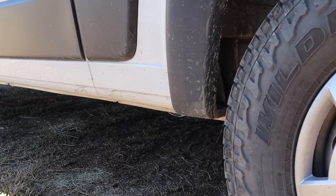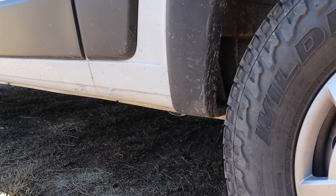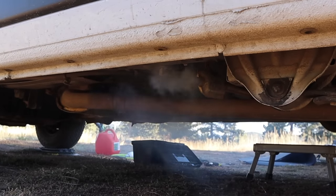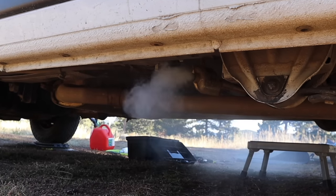Having checked the exhaust pipe, fuel line, and the fuel pump, the only thing left to do was test the heater. If, after turning it on, the heater produced a thick white smoke, that means it was not fixed and the problem was most likely due to carbon buildup in the combustion chamber. So based on the video, what do you think? Did I fix it?